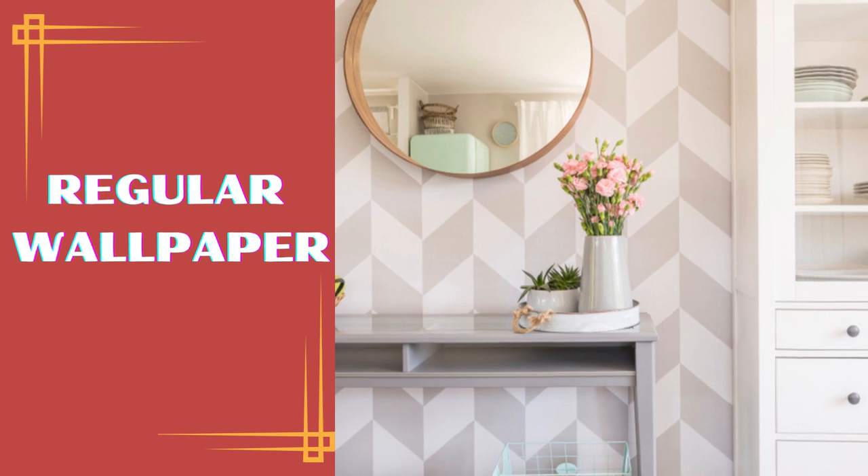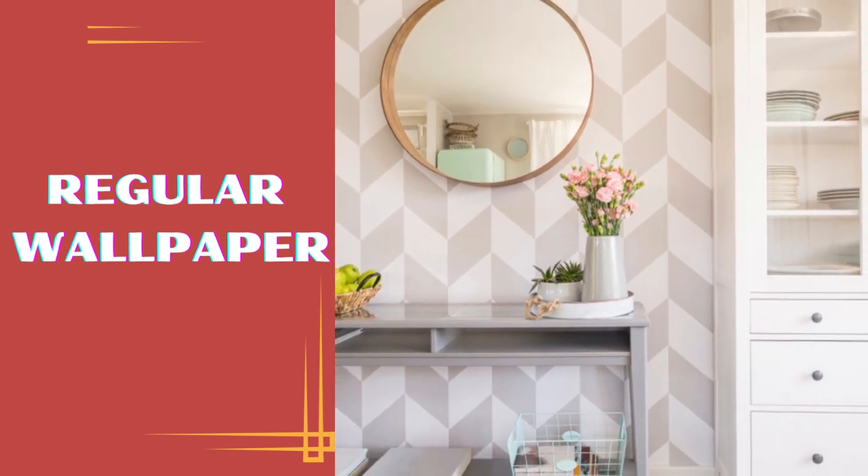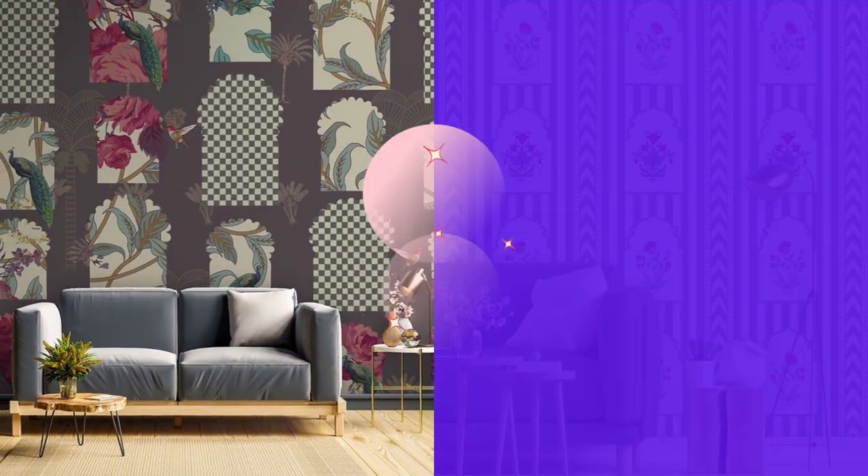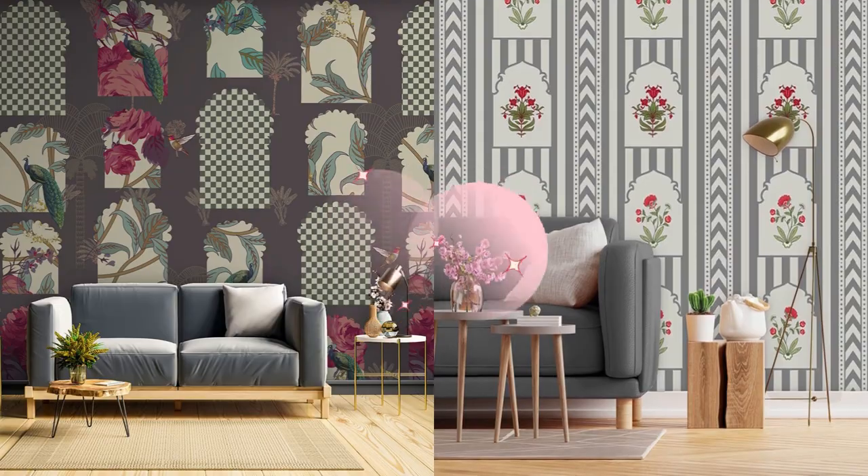Regular wallpaper remains a timeless and versatile choice for interior decor. These wallpapers, available in an array of patterns, colors, and textures, have been adorning walls for generations.